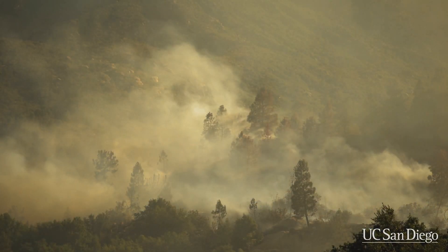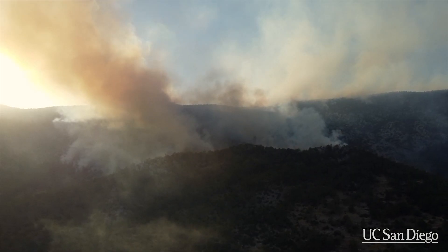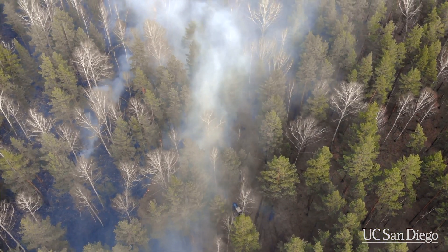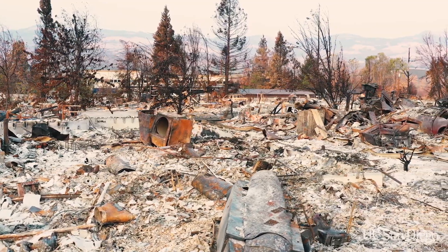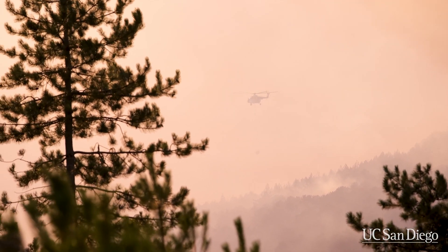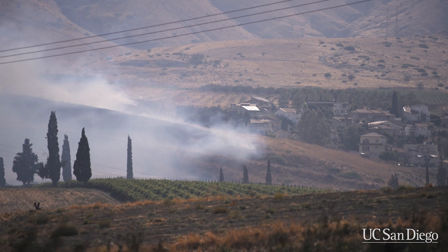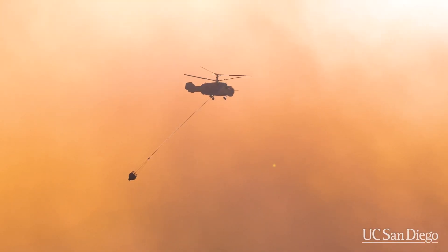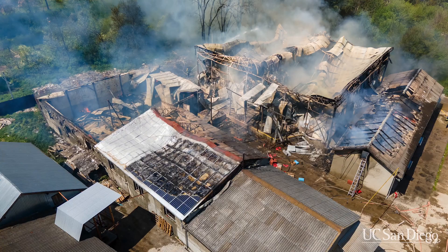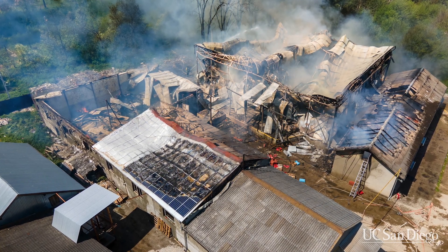Since 2017, California has seen 40 billion dollars of property losses in wildfires — and that's not to say anything about all the money spent trying to manage and put out those fires. My work on wildfires is focused on trying to leverage improved scientific understanding to better manage and respond to wildfire risk. We've seen in the past several years that it's become harder and harder to buy homeowners insurance, which is an enormous problem because that home is a huge part of a family's overall financial portfolio.